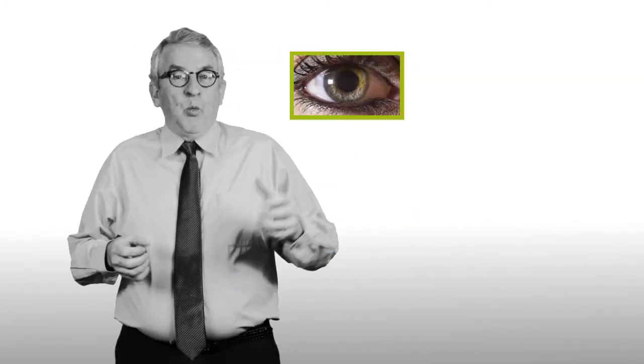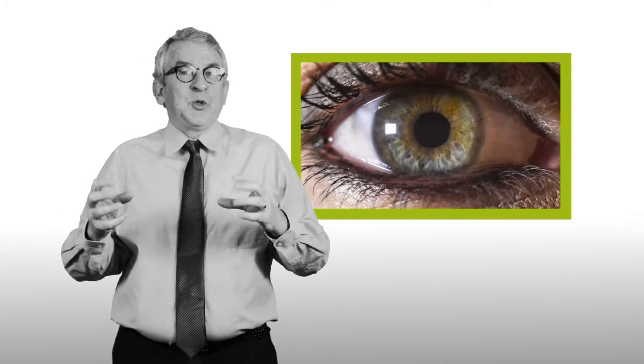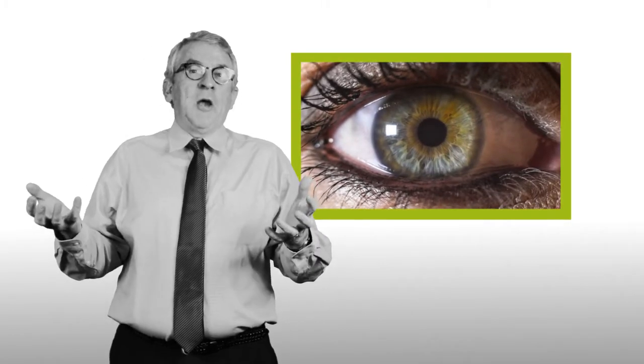So let's talk about glare. When you have a bright light, your pupils get smaller, and that's your iris muscles at work. These muscles get tired.